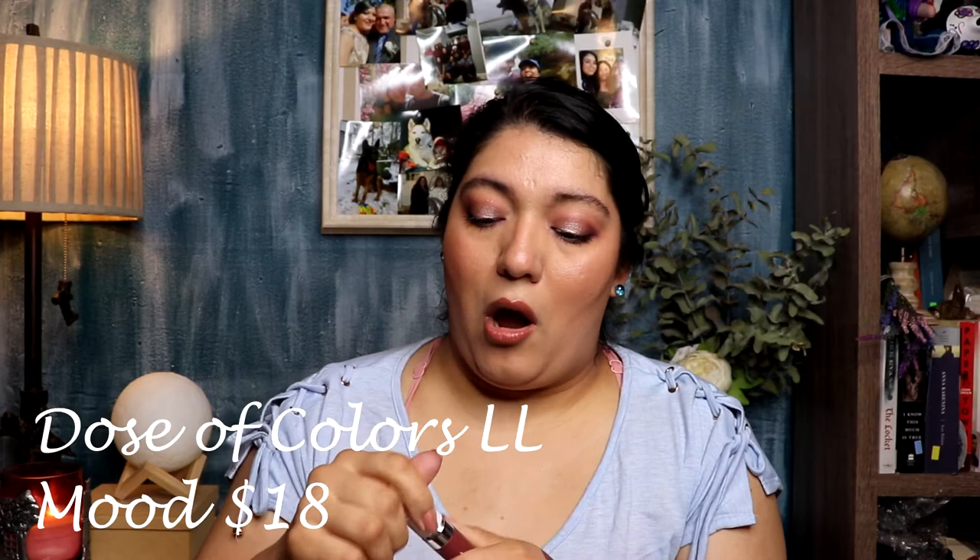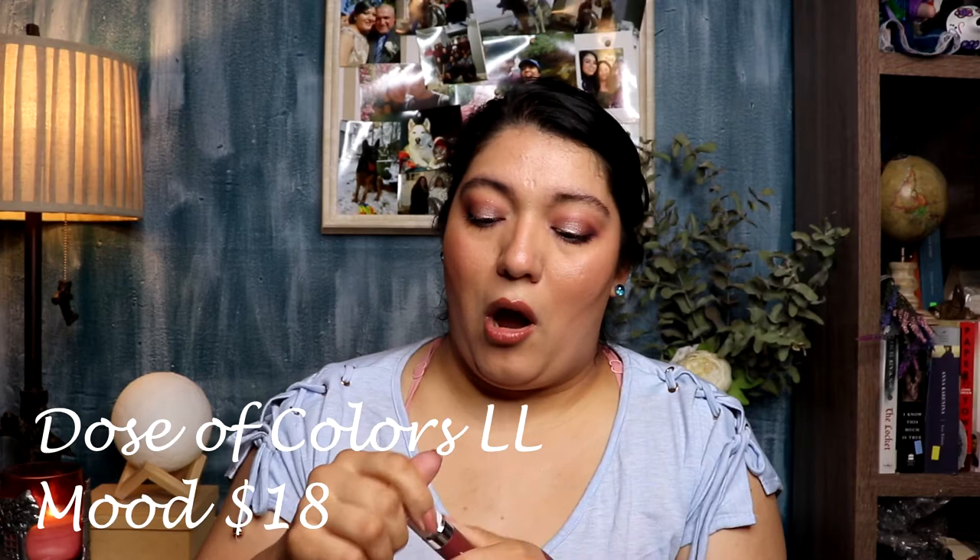When I'm recommending things, I want things that are not discontinued. Moving on to number two — this is going to be from Dose of Colors. They have one of the most comfortable liquid lipstick formulas if you're not into very drying formulas. This one is drying up so I'll replace it the next time they have a sale. The shade is called Mood.